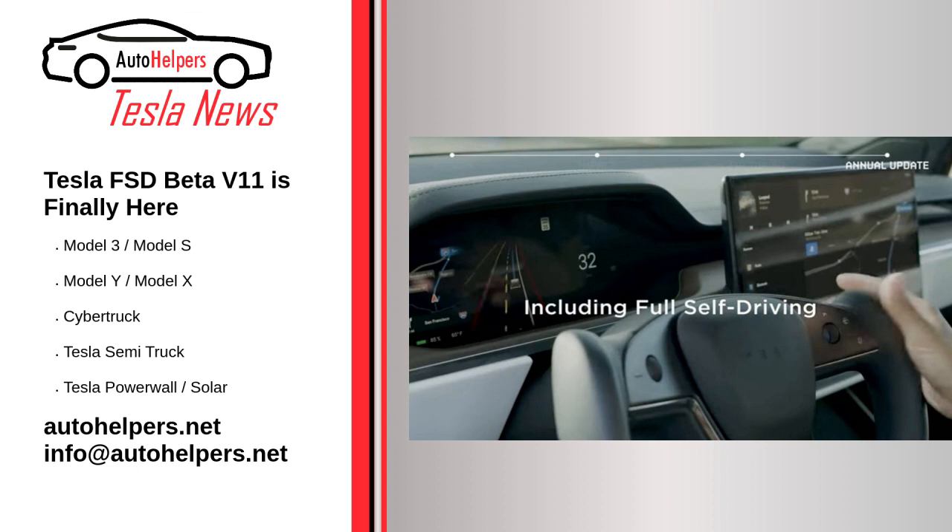On late Friday, Tesla software update trackers such as Teslascope commented that they were seeing a very limited number of reports that the upcoming update for the full self-driving beta system would finally be the system's single stack version. Elon Musk later confirmed that FSD Beta V11 has indeed been rolled out, writing that FSD V11 rolled out at 11:11pm Pacific. Interestingly, Musk did not mention whether the V11 update adopts a single stack, despite numerous inquiries from avid Tesla followers.